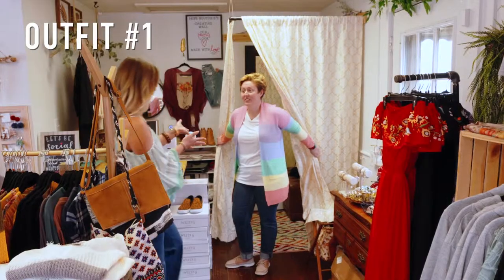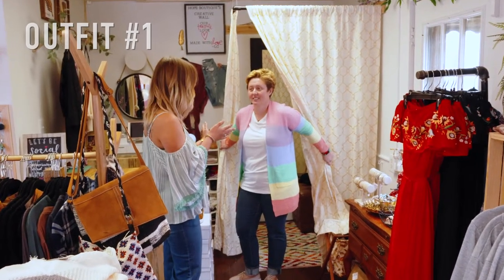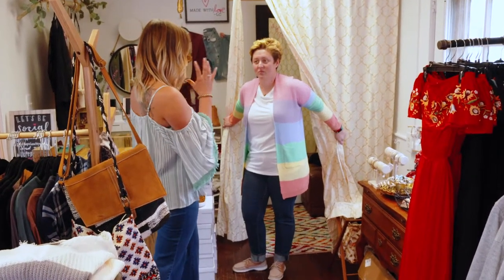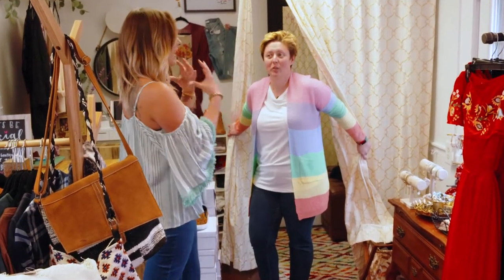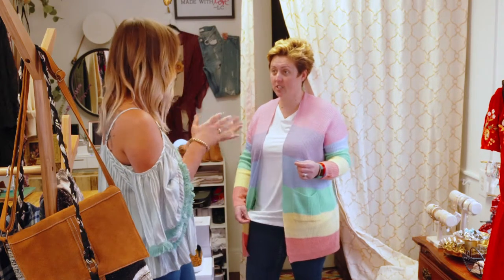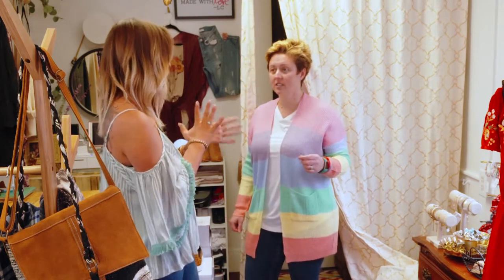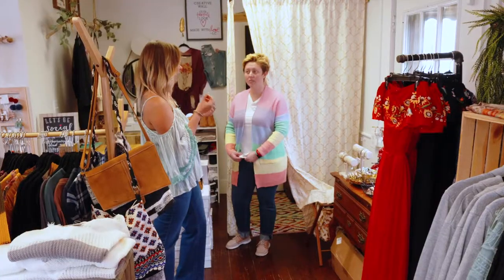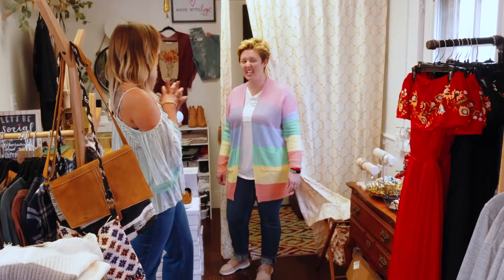Outfit one. So this right here is the happiest — I call it the happiest cardigan — just because of how bright it is. Every time that someone puts it on, there's just that huge big smile. And the most comfortable t-shirt ever. That white t-shirt — we also have it available in an olive color and black. It's a bamboo fabric, which is very soft, and it's an eco-friendly material. Really love that one.